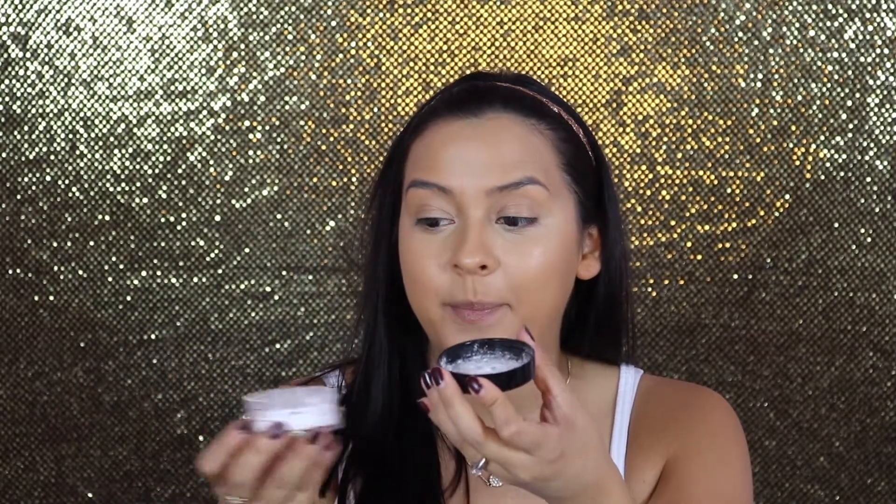To set my under eye, I'm using the LA Girl Pro Powder High Definition Setting Powder. I haven't used this before — it's brand new. I can already tell I'm not going to like it; I don't like HD loose powders because the texture feels really weird, like nails on a chalkboard when I rub my fingers together. Also, I barely tilted it and look how much came out. I don't like the texture, so I'm going to use the sponge instead.